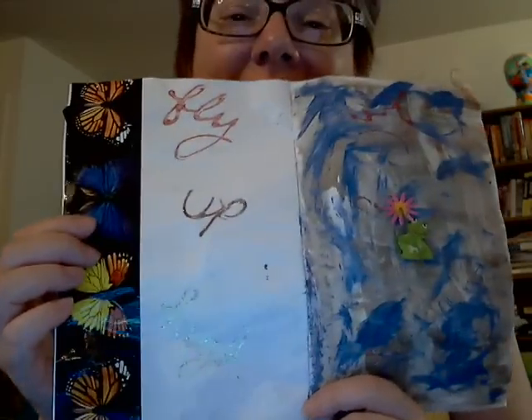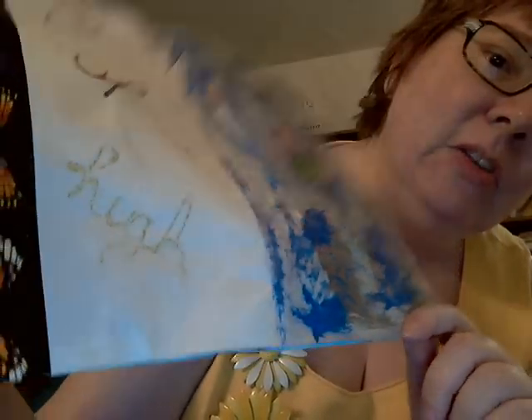I am just amazed. It's got a froggy sticker — Fly up high. I love that. Can you see the word, the high? It's shiny. I love this. And butterflies. I love butterflies. Wow, I am just amazed.